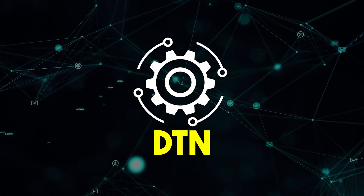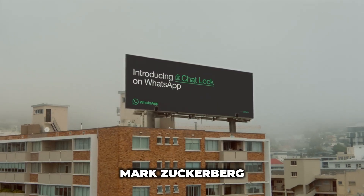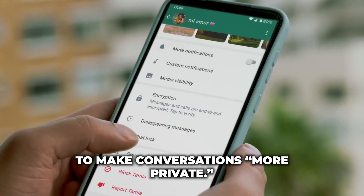This is Daily Tech Now, where we cover breaking news in the tech industry every day. In today's news, Mark Zuckerberg announced the launch of a new Chat Lock feature on WhatsApp to make conversations more private.